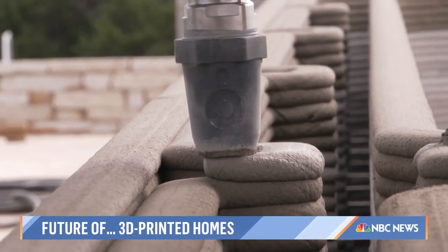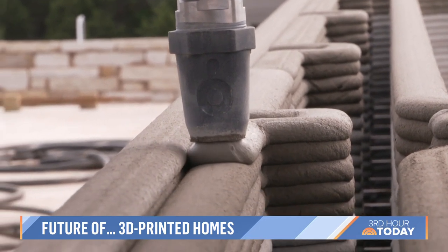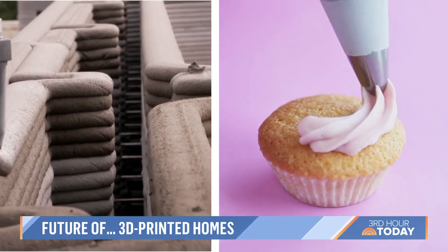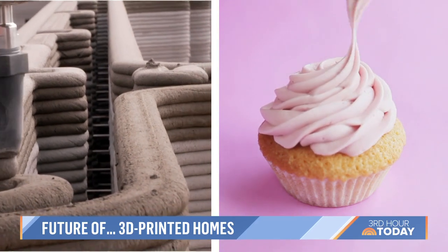The printer's nozzle layers the walls with a concrete-type mixture — computer-guided construction, which is more precise than a pastry chef's skilled hands decorating a cupcake.